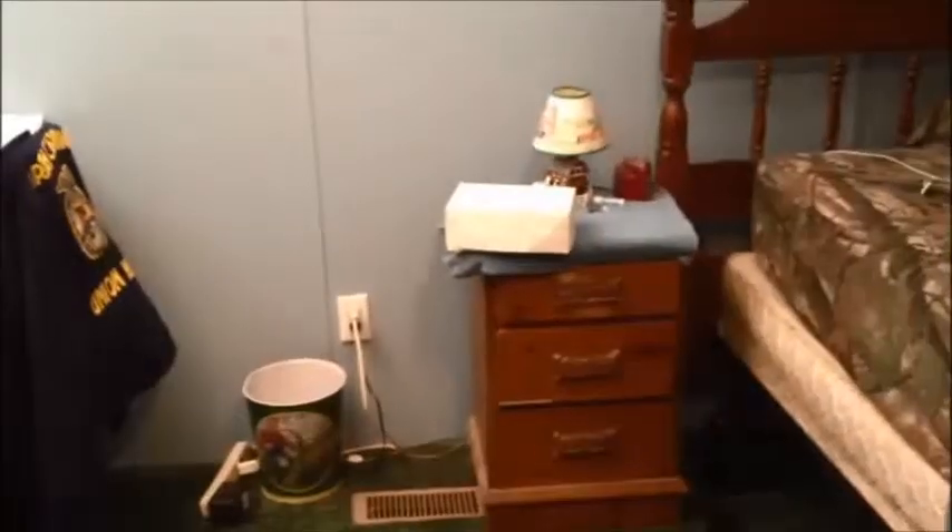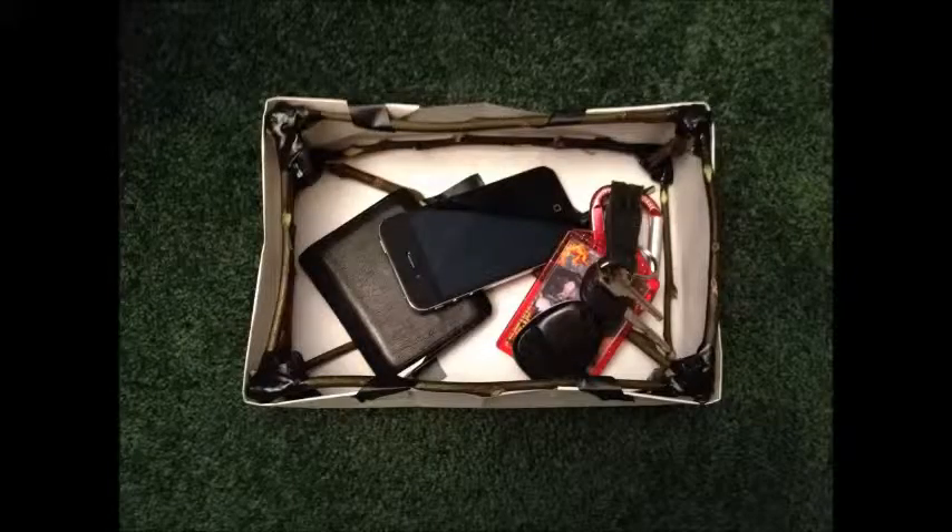It's called the Shell Box. It can be a designated area to place all of your valuables and it can protect them at the same time. This amazing product can be yours for a low price of $20, but if you order now you can get two for the price of one. Just call this number: 867-5309.